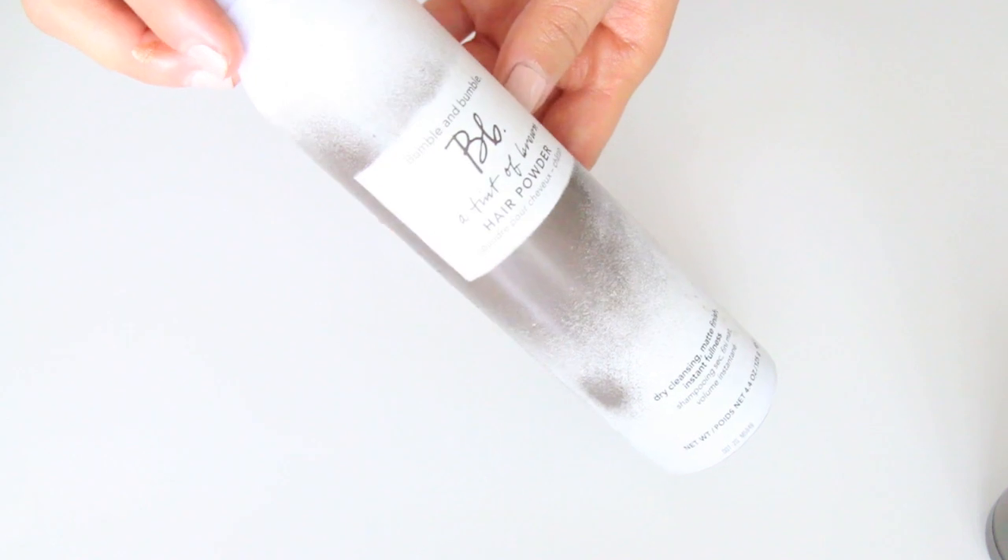Moving to hair products — the first thing is this Bumble and Bumble BB hair powder. I discovered it just a week ago when my friend Karen was doing my hair for my engagement shoot. She used it on my grays and it was like magic — they just disappeared. It's basically a dry shampoo that has color, so you get it where you have grays. This thing is so cool — it's $35 and I'm hooked.